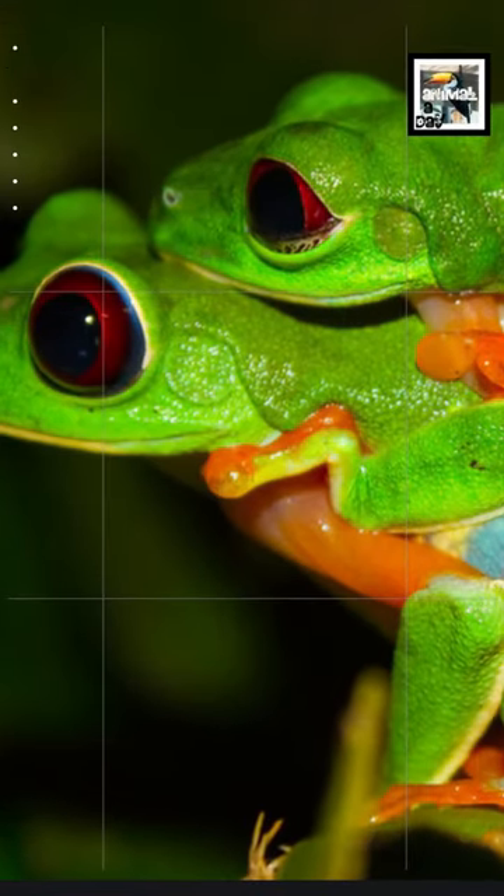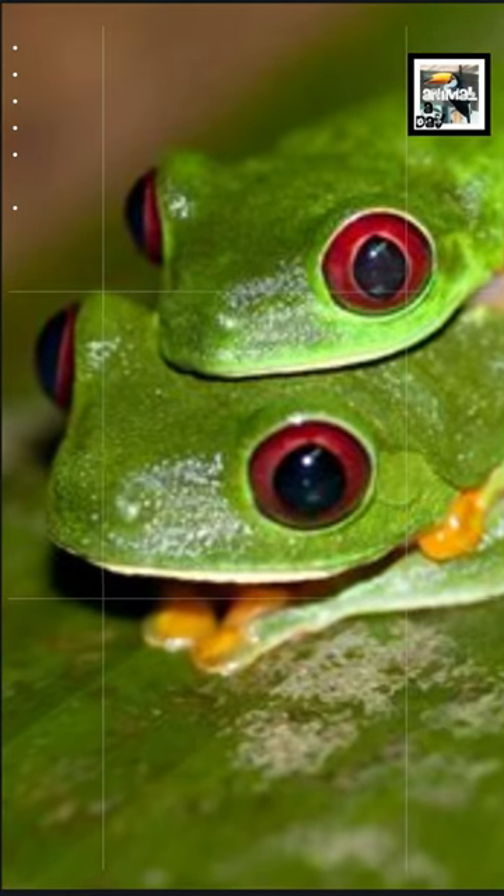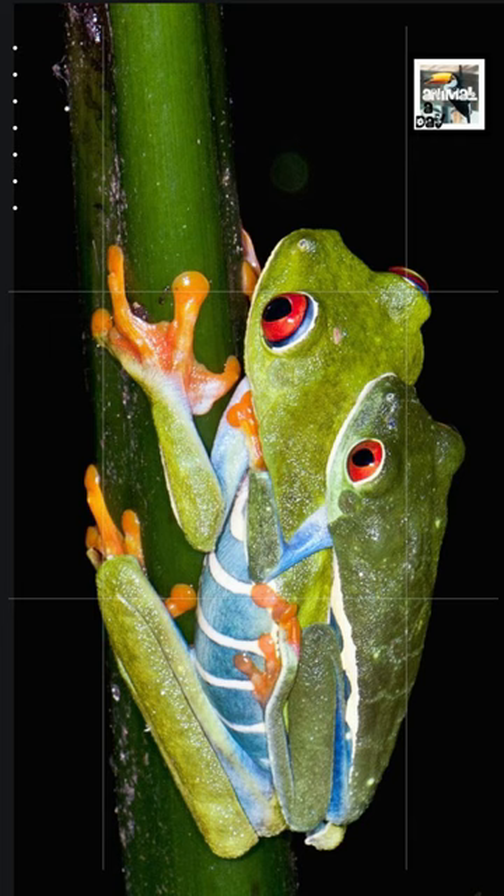After a female chooses a mate, the couple will go into what is called Amplexus. This is when the male climbs onto the female's back and she will carry him around until her eggs are laid. The male then jumps off and fertilizes them. How romantic.